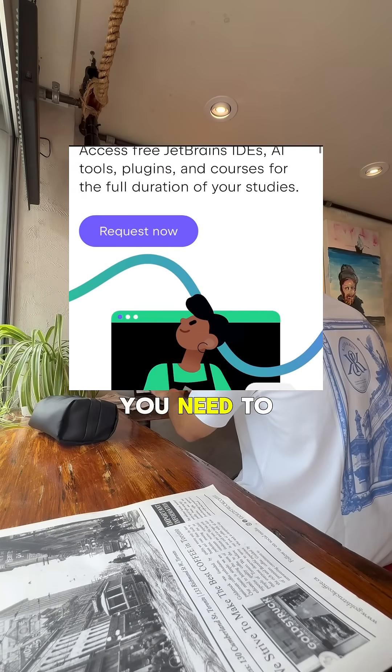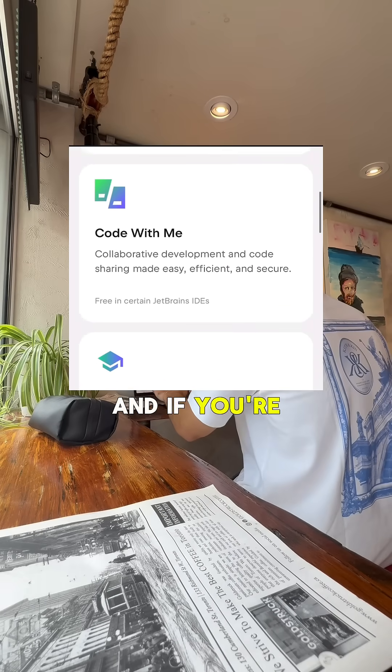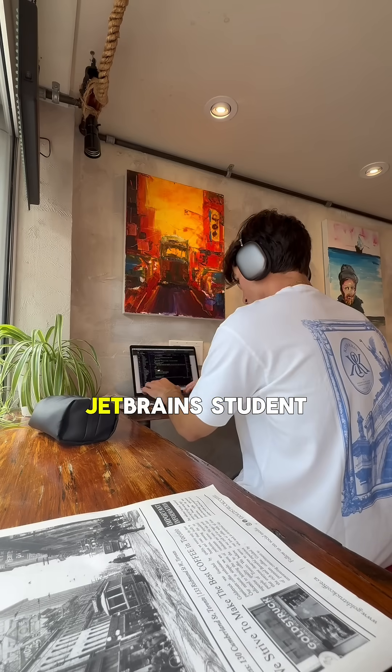Ultimately, if you want to start getting big tech offers, you need to start building out your portfolio. I highly recommend using IntelliJ IDEA like NASA and Google. And if you're a student, you can get it completely for free with the JetBrains student pack, so get on that.